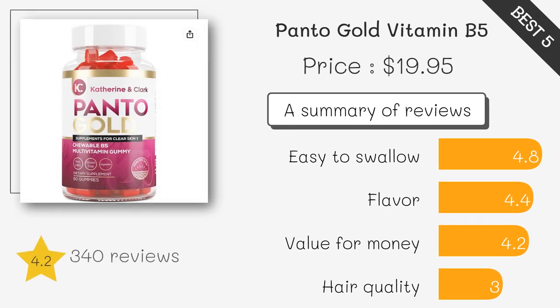This product contains pantothenic acid, Vitamin B5, per capsule, which may help support energy metabolism and adrenal function. It is also free of dairy, gluten, and soy.